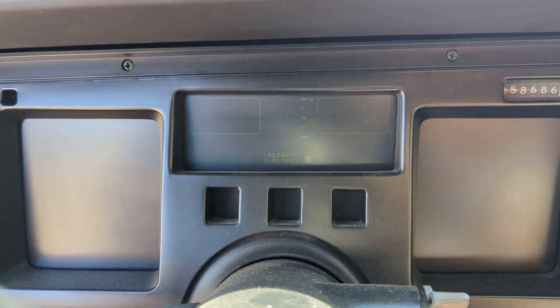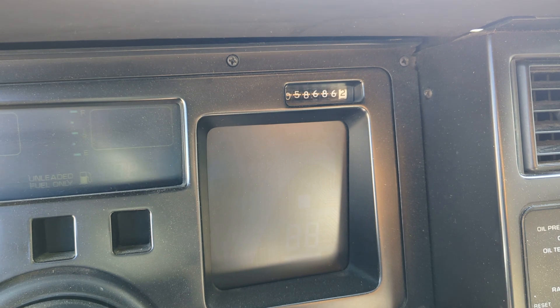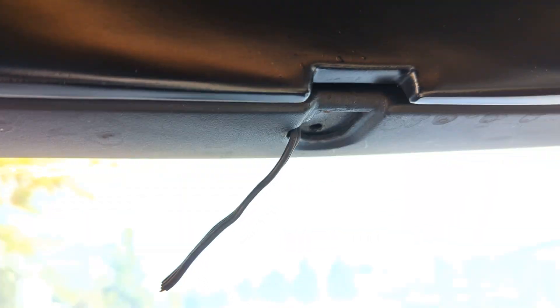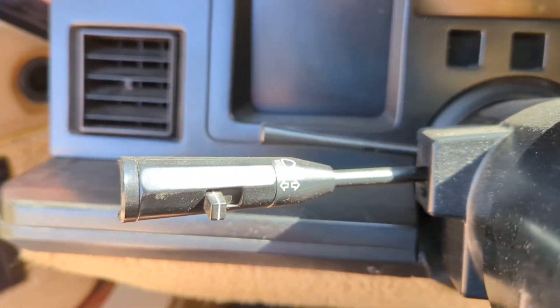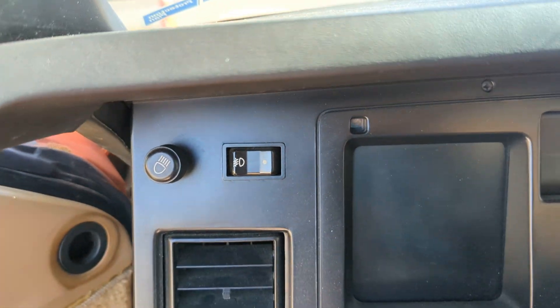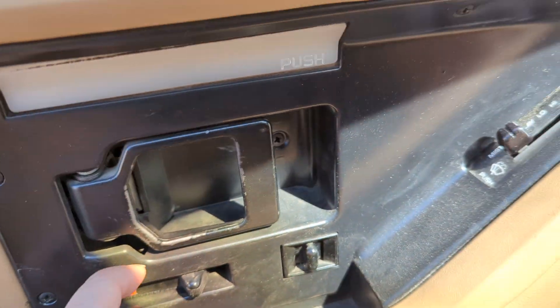The instrument cluster shows speedometer, temperature, oil, and battery. This vehicle currently has 58,686 miles on it. There's a front seat but no back seat, and sun visors up there — missing a mirror. On the left you got the windshield wipers, turn signals, headlights, gauge lights, mirror, window controls, window locks, and door locks.